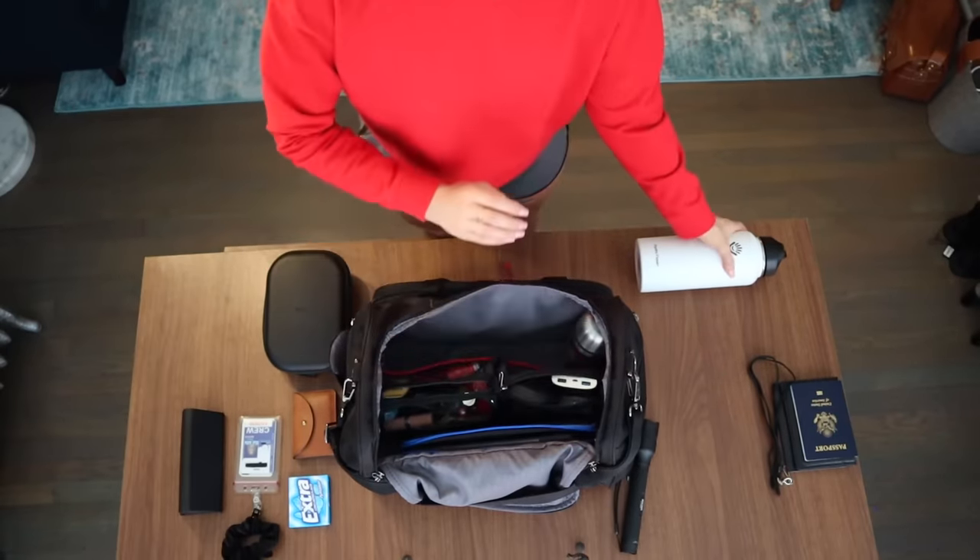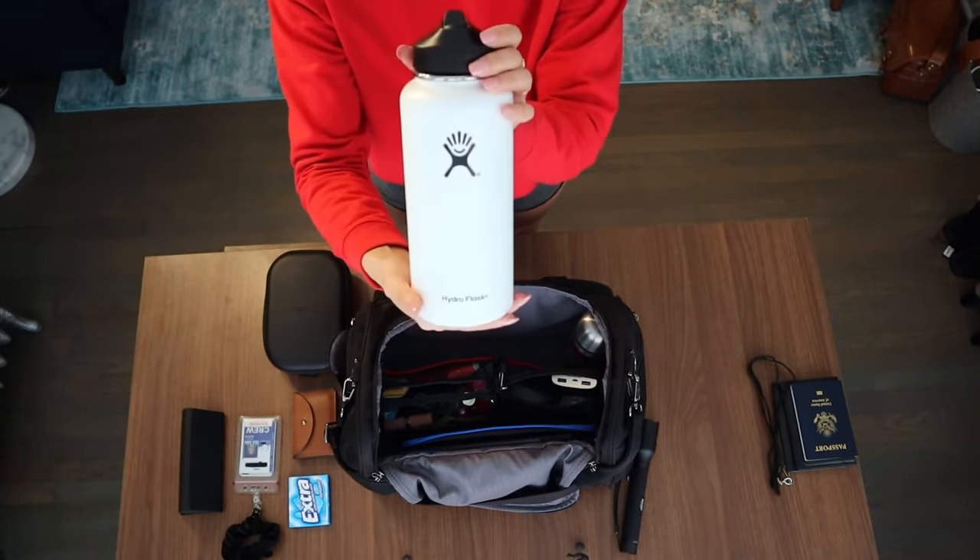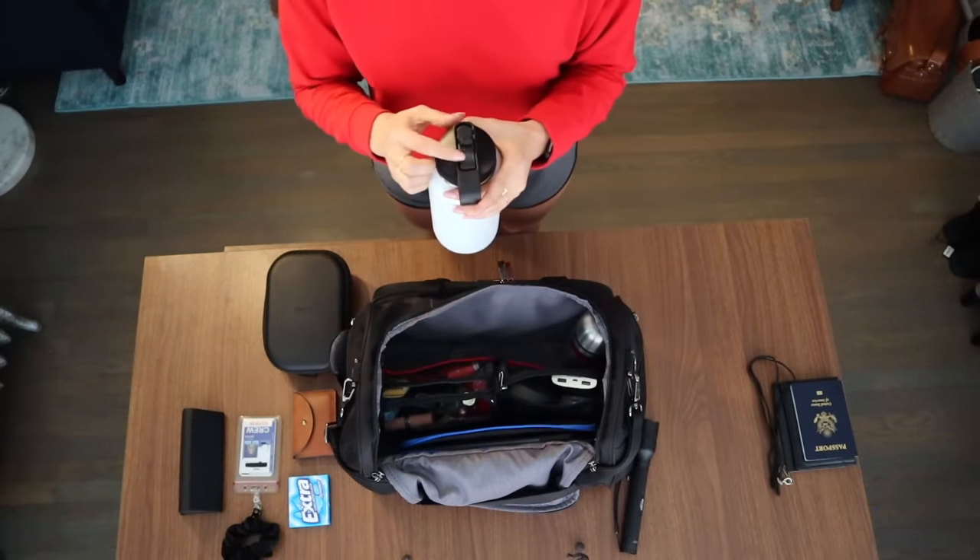This is the Hydroflask bottle, one of their various sizes. It has a flip top and it keeps any beverage hot or cold throughout the day as well.